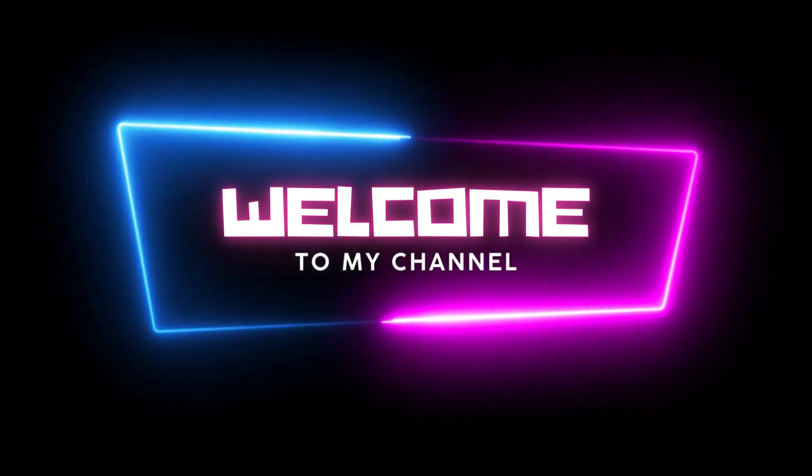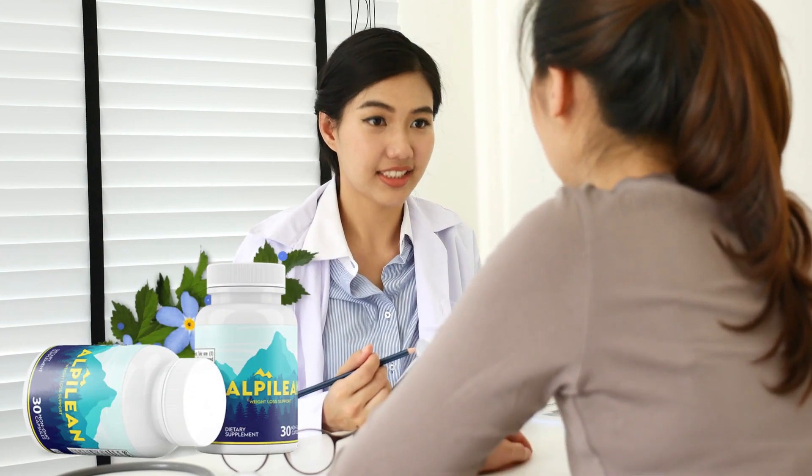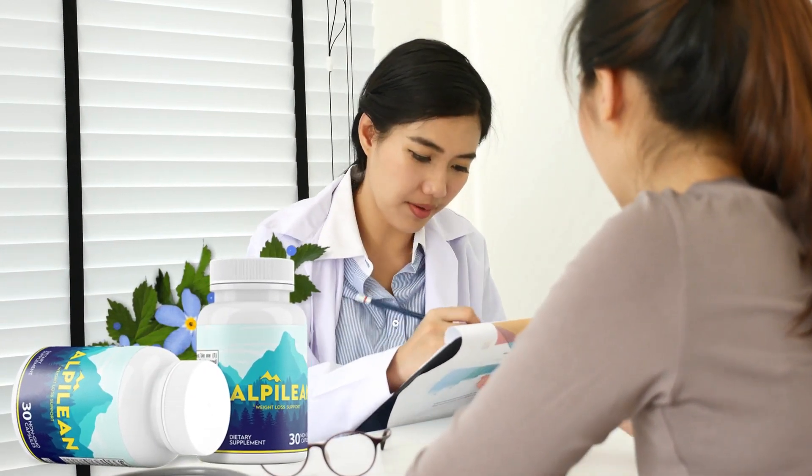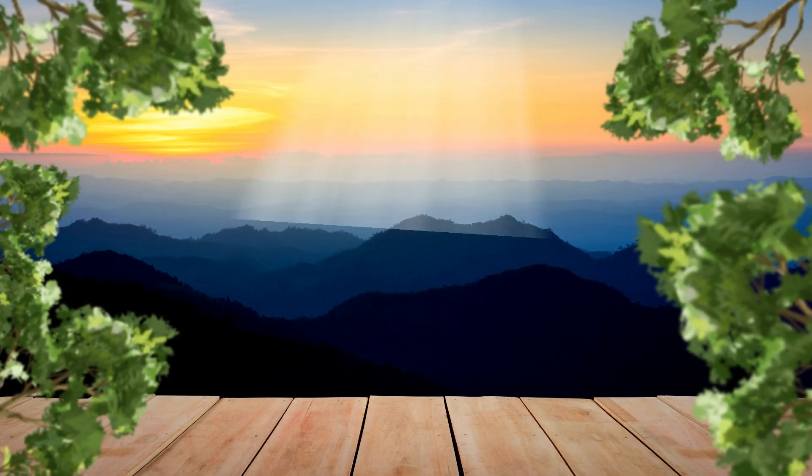Hello, everyone. Today, I want to talk about Alpilean, a weight-loss supplement that I've been using for the past month, and I must say, I'm impressed with the results. First of all, let me tell you what Alpilean is all about.